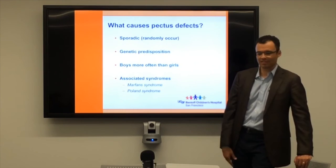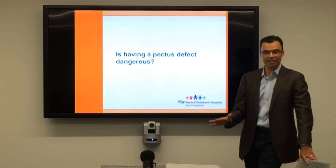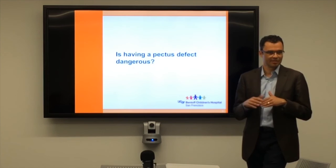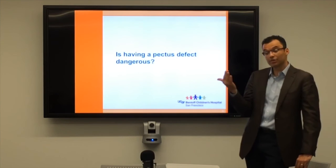Poland syndrome is much more common in girls and is really quite obvious, so it's not much of a mystery whether you have it or not. The main thing I want you to remember is that having a pectus defect — whether your chest comes out or goes in — is not dangerous. You're not going to die from it, it's not going to hurt your heart or your lungs, and you can have a perfectly normal life without treating it.